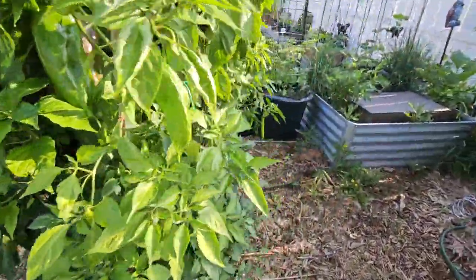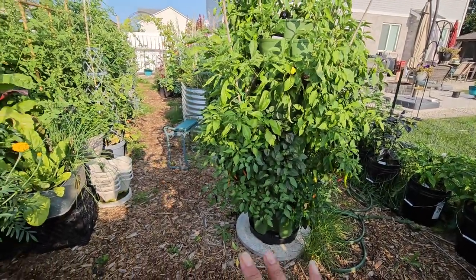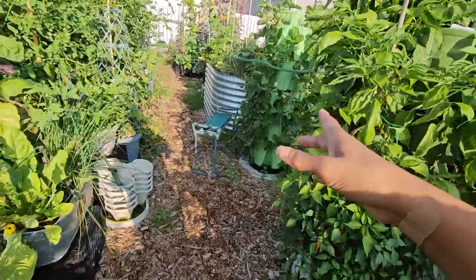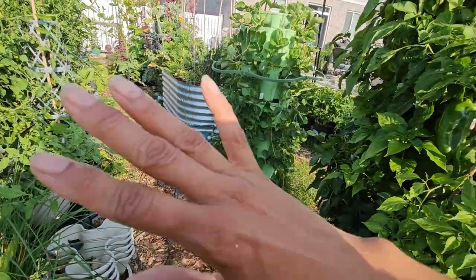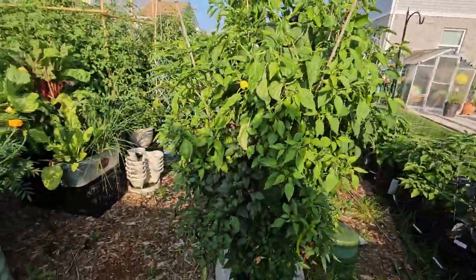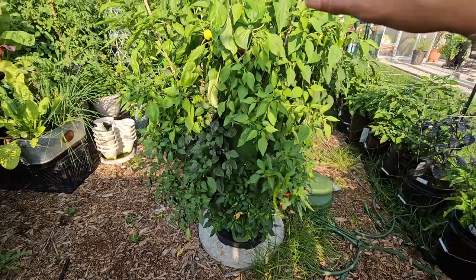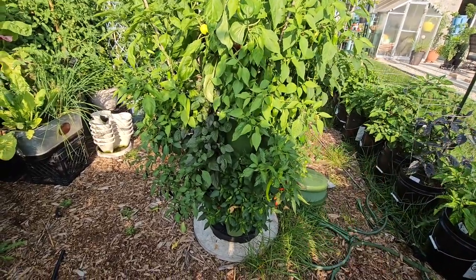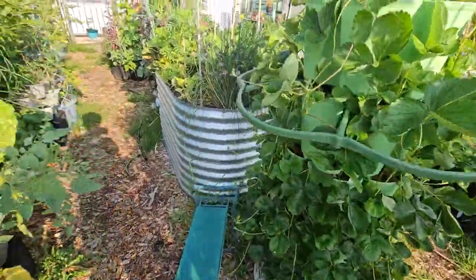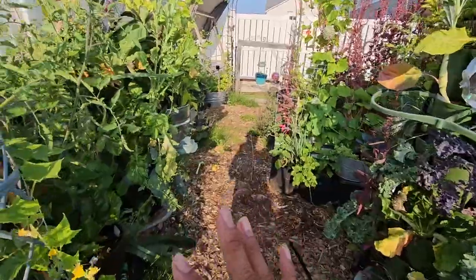I am so excited! If you have been thinking about getting a Green Stalk, stop thinking about it and just do it. I have six now. Green Stalk gifted me one back in 2021 — that was this one here. I love them so much I bought four more over the next two years, and they just recently gifted me with the blue one. If I had more room I would definitely add more. As you can see, you can grow a lot in a small footprint — 30 pepper plants in two feet of space.